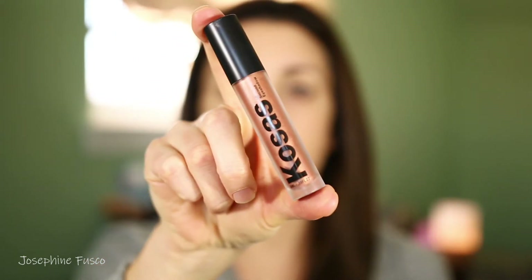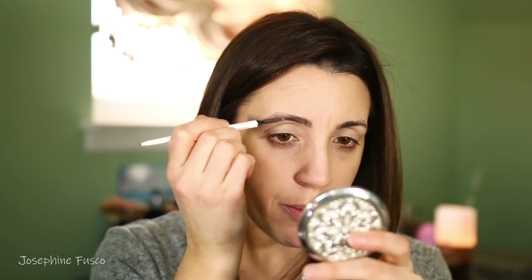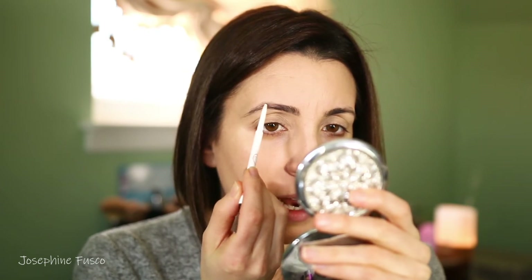I'm going to let that sit for a minute and do my brows. I do want to apply the Kosas eyeshadow, but I'm going to do my brows first so the concealer can kind of stay put on my eyelid. I have a ton of brow tutorials on my channel, so you can shift through them and see which one works best for you. I don't like a very shaped, boxy brow — I like my brow to be filled in and just go with what I have and give a nice shape, following through with the shape that I have.